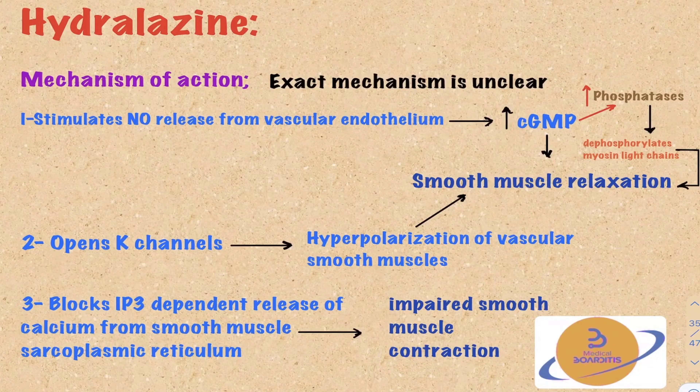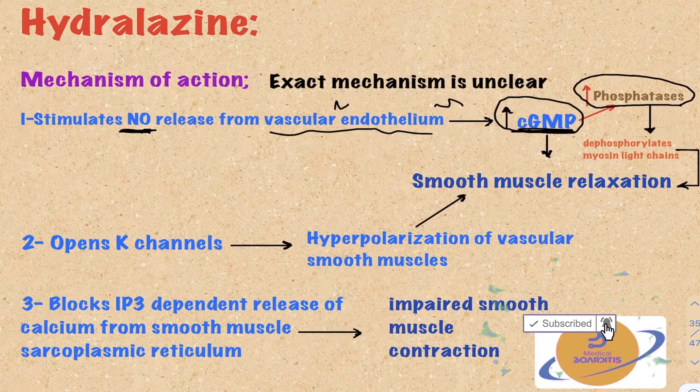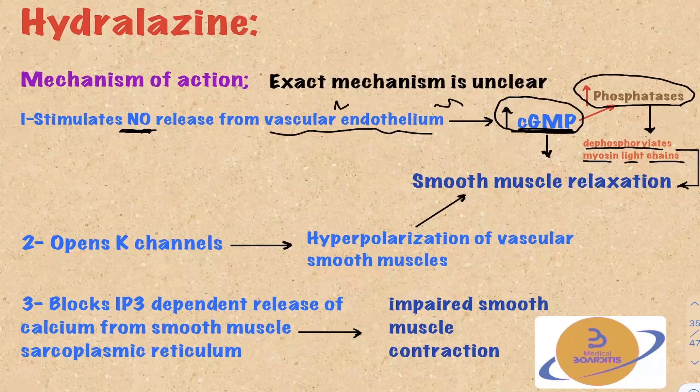The exact mechanism of action of hydralazine is not clearly understood, but there are three proposed mechanisms. The first is stimulation of nitric oxide release from the vascular endothelium. This increase in nitric oxide stimulates the guanylyl cyclase enzyme, which stimulates the production of intracellular cyclic GMP. When intracellular cyclic GMP increases, it stimulates protein phosphatases, which dephosphorylate myosin light chains. When myosin light chains become dephosphorylated, they detach from actin, resulting in smooth muscle relaxation.